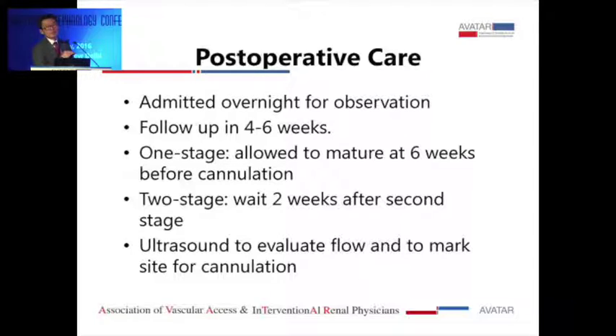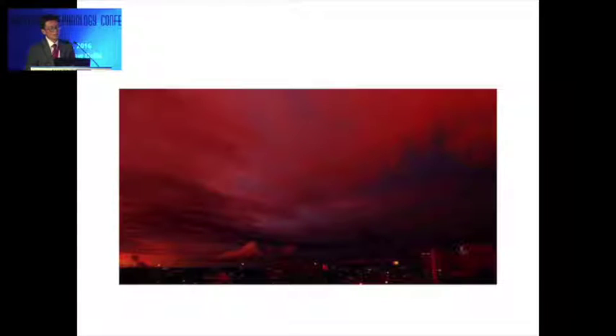I usually admit patients overnight because the complication rate is higher after this fistula compared to a simple fistula. I think that has a lot to do with BMI and the anatomy of the American population. Most people admit them after transposition for observation. I wait six to eight weeks if one-stage, or two weeks after the second stage, and may use ultrasound to evaluate or mark the vein for access.